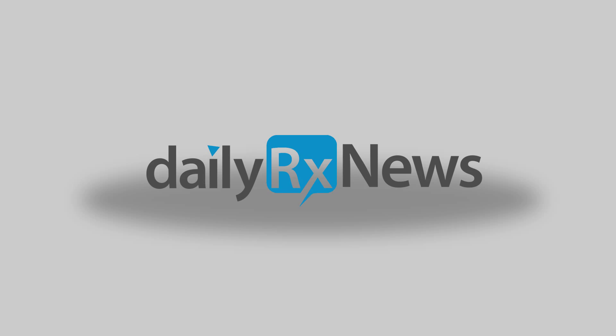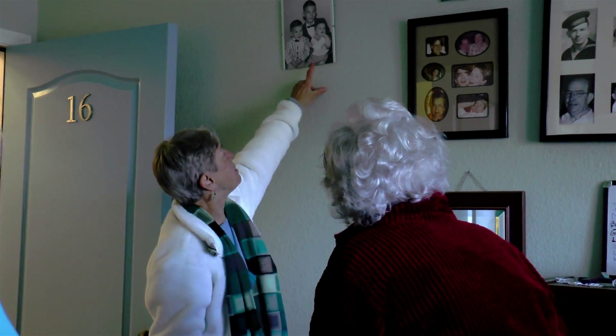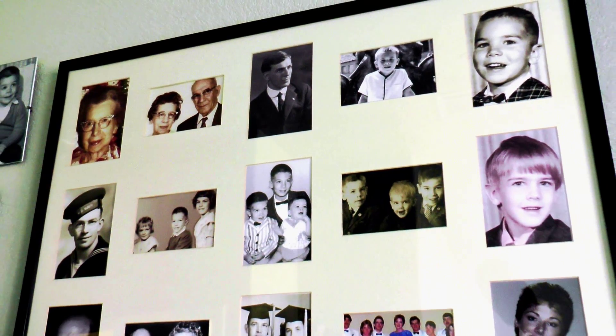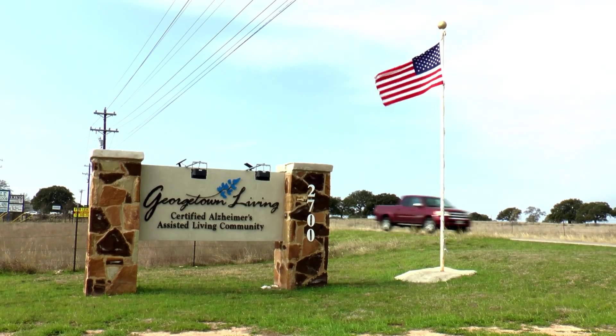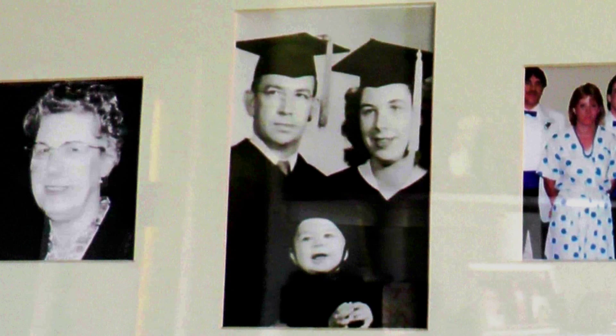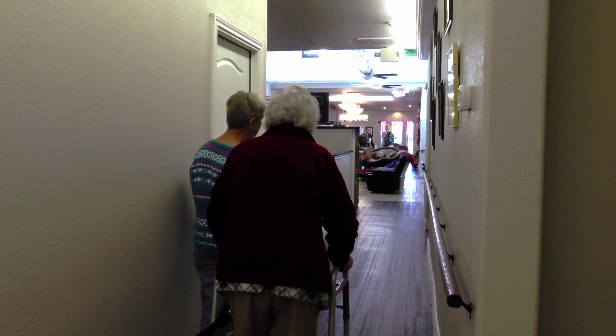But this is not your traditional pet therapy. Linda Knuckles is looking at a lifetime of pictures that decorates her mother's wall at Georgetown Living, an assisted living center for Alzheimer's patients in Georgetown, Texas. She raised six kids pretty much independent of her husband and did a great job, I think. Her mother, Kathy, has Alzheimer's and just moved in three weeks ago.